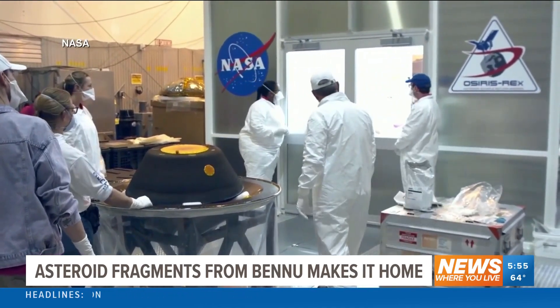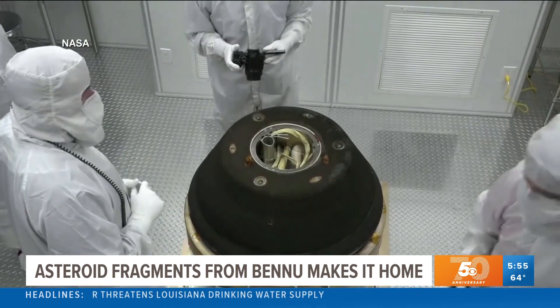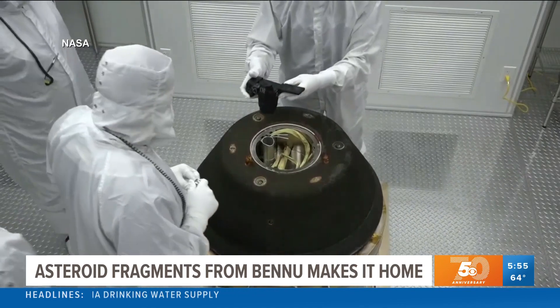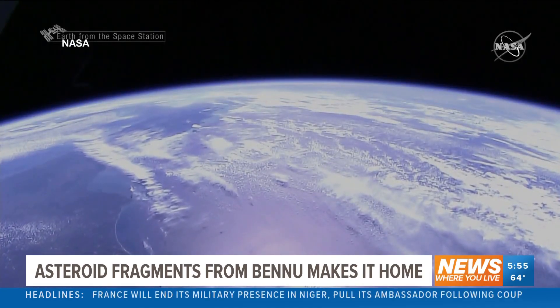"We're hoping that we'll see organics, we'll see amino acids — the building blocks of life — as well as evidence for past water on Bennu, because all of these things are the sorts of materials that asteroids and comets delivered to the Earth when it was forming and helped life to be able to flourish."